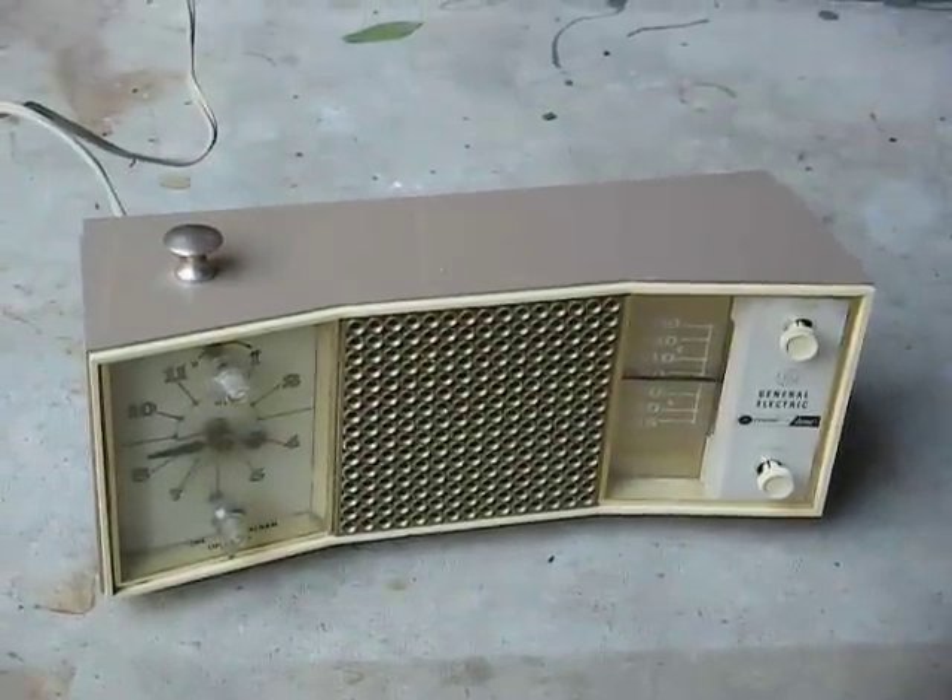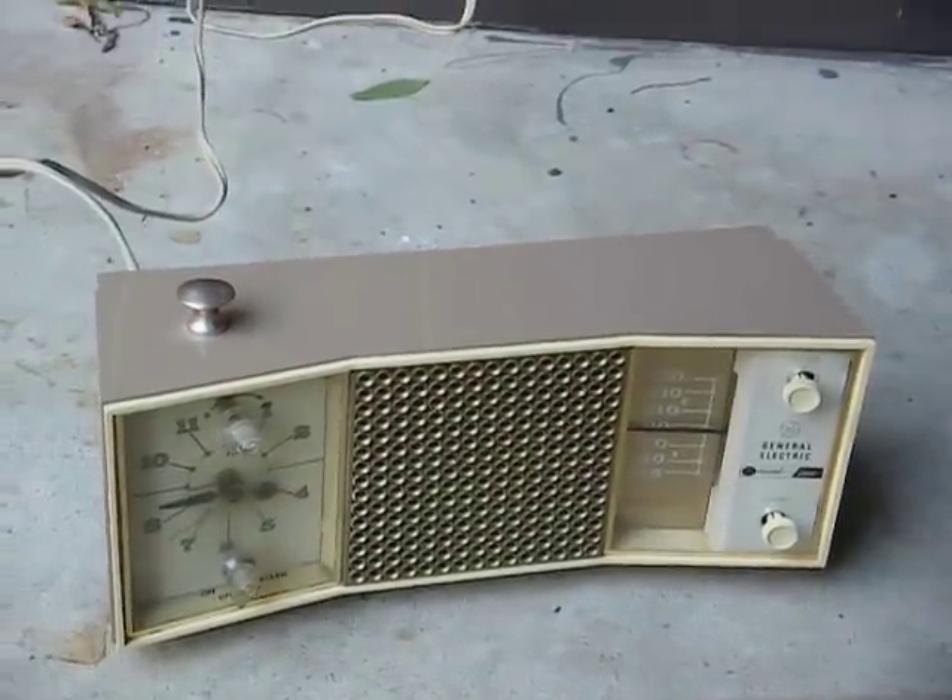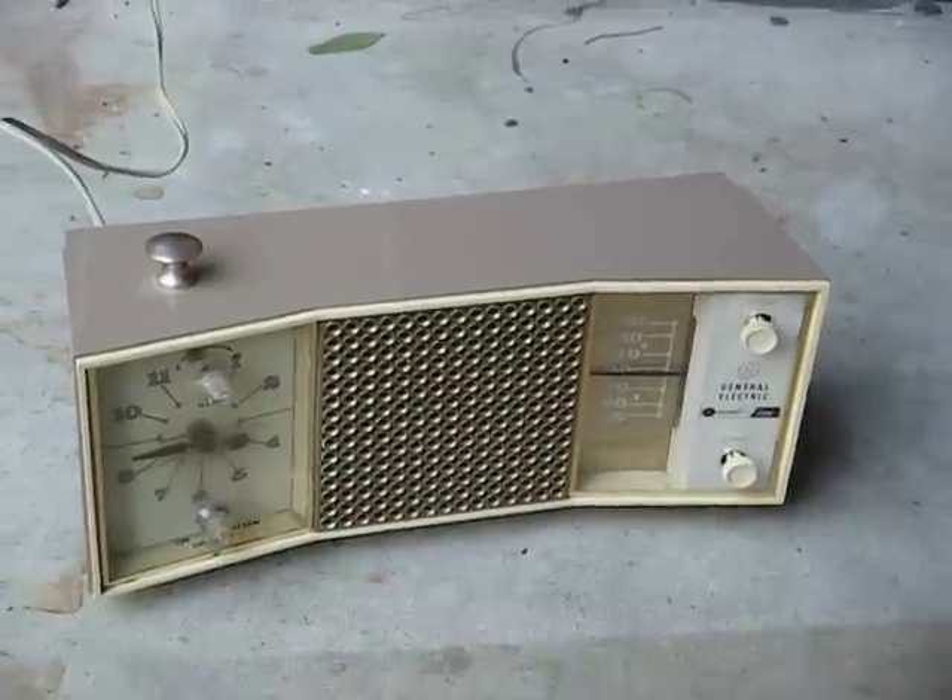But there you go — the 1965 GE solid-state clock radio. Thanks for watching, and more to come later.